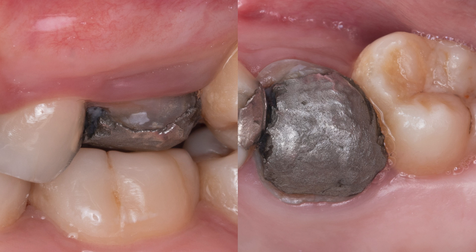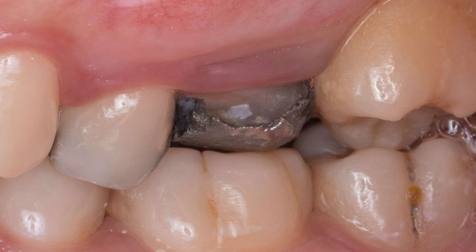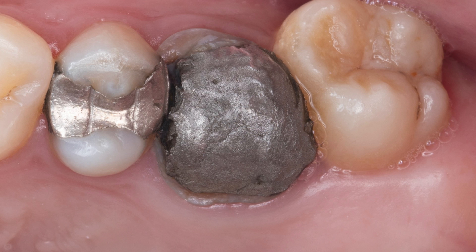This is tooth number 14 with a large silver filling, or what we call in dentistry an amalgam restoration. It's an amalgamation or mixture of powdered and liquid metals such as silver, copper, and tin with mercury. It's been used in dentistry for almost 200 years to restore where there's a cavity or a hole in a tooth. These restorations can last many years, but there comes a time when a silver filling might grow up to be a crown.